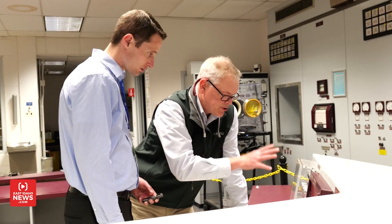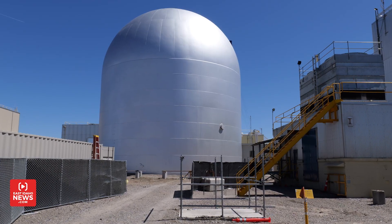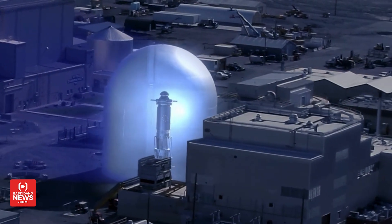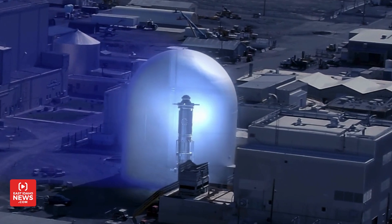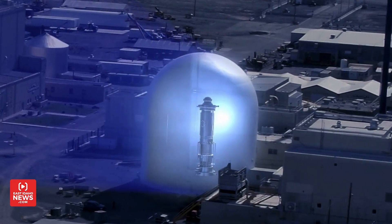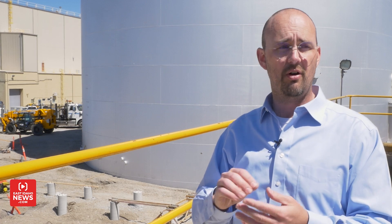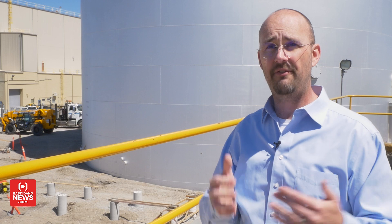Ron Krohn showed us the EBR-2 reactor control room before we met with Aaron Ballsmeyer from the National Reactor Innovation Center to learn about the new micro reactor test bed being constructed inside the dome. DOME stands for Demonstration of Micro Reactor Experiments. Micro reactors are less than 20 megawatts. These micro reactors are transportable on existing semi-trailers — you can set one up and have several megawatts of electric power to run an industrial facility, a mining operation, or a remote community. It's vital to getting people off diesel generators and onto clean electric power.